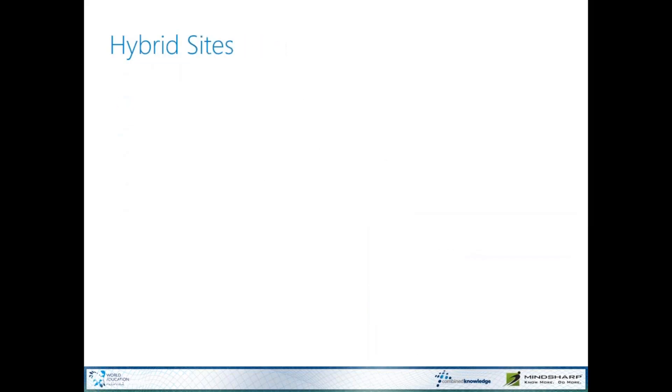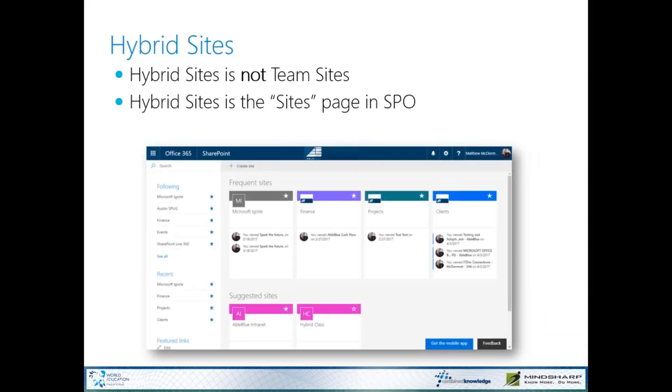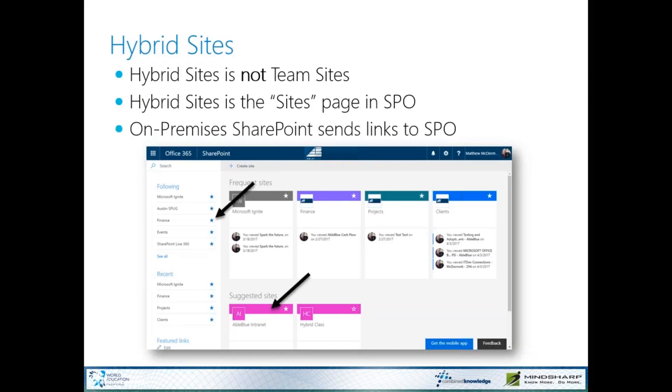Hybrid Sites is probably the one my customers misunderstand the most, and it has to do with that word 'sites.' Hybrid Sites is not team sites — it's just a bad name for the fact that we're taking the sites page off of our on-premises environment and pushing it up to Office 365. Anytime you follow a document or a site in SharePoint, it shows up on the sites page. Now we have the ability to follow content from our on-premises environment and have those links show up on our sites page in Office 365.